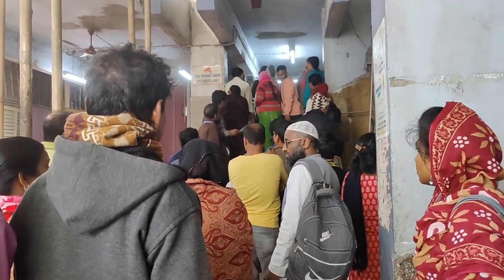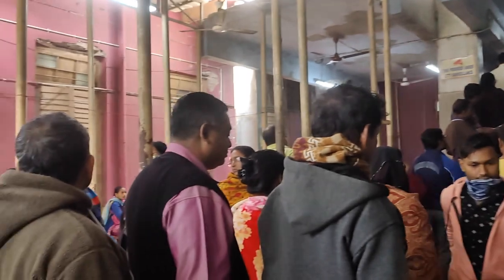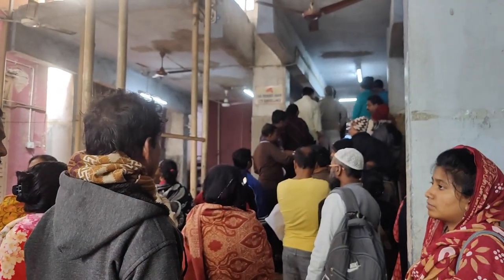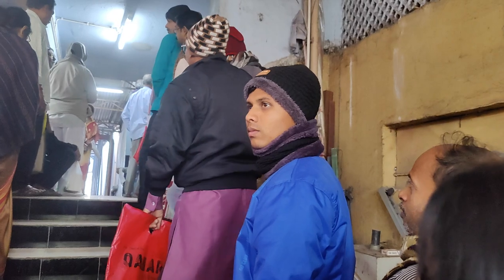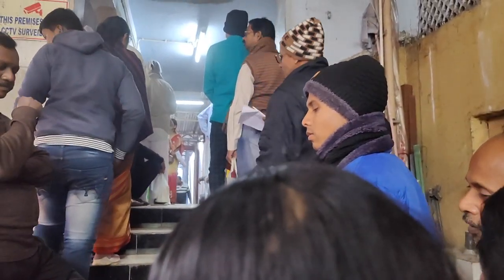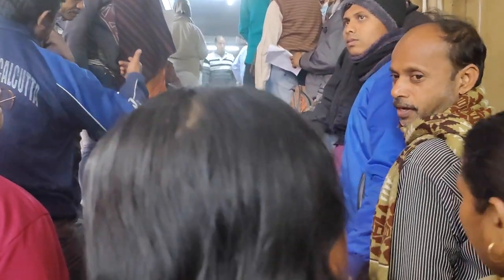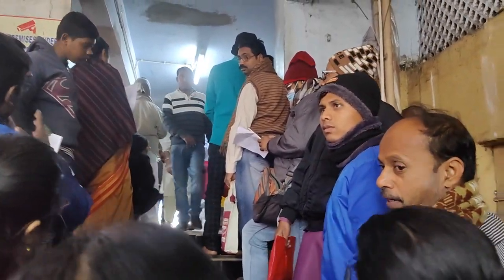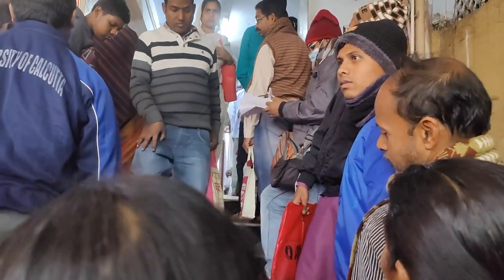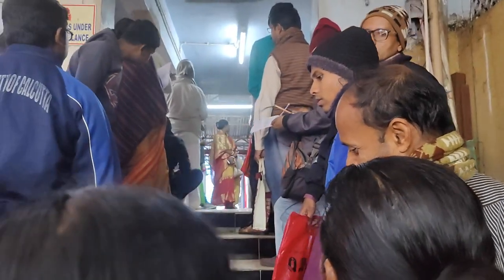These are the two queues, and my driver has only reached here after an hour of standing — that's how slow the line goes. I've taken my helper's spot which he kept for me, and now I'm standing in this queue. I started at 11:26. I'll show you by what time I get the medicines, so you get an idea of how much time you'd have to set aside for coming here and getting the medicines.